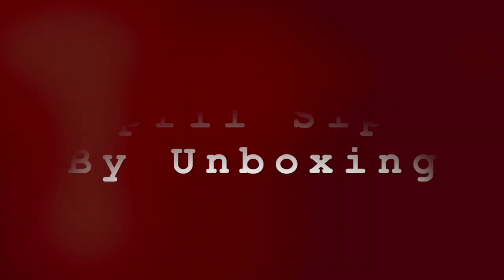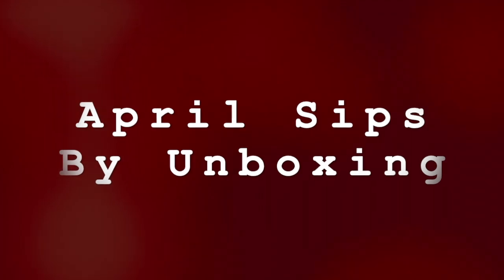Hi, I'm Jen, and Rick Moranis is my TV dad. Today's video is not an ad, but I am going to go through my Sips by Subscription box for April and do a little bit of an unboxing. They are a wonderful company to support, especially now.